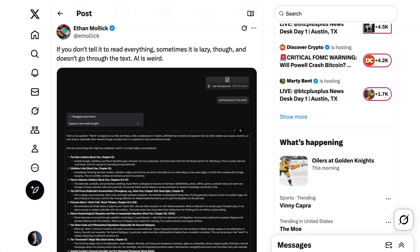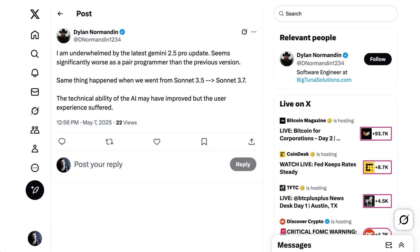He did note some weird quirks of prompting, adding, 'If you don't tell it to read everything, sometimes it is lazy and doesn't go through the text. AI is weird.' Not everyone is universally on the IO train. Software engineer Dylan Normandin writes, 'I'm underwhelmed by the latest Gemini 2.5 Pro update. Seems significantly worse as a pair programmer than the previous version. Same thing happened when we went from Sonnet 3.5 to Sonnet 3.7. The technical ability of the AI may have improved, but the user experience suffered.'